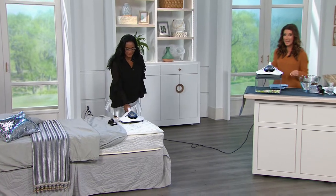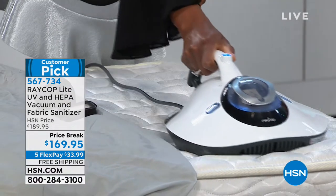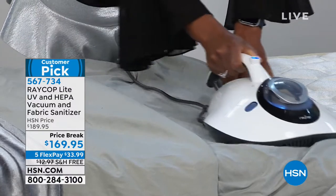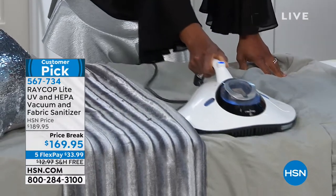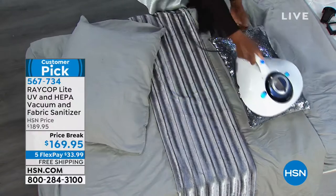Hey everybody, we are busy here at HSN and we're having a ton of fun. Thanks so much for joining me. My name is Sarah, and I'm here with Alexandra Baker — she is our home BFF, and today she is the mattress police. She is here to check your mattress. Most of our mattresses are harboring unwanted guests that are not paying rent — they are adding to our allergies. This is going to capture 99.97% of dust mite matter, dirt, pollen, and pet dander. It's actually sanitizing a fabric surface. It's patented, and it's called the Raycop — back by demand at $169.95 with five flexible payments.